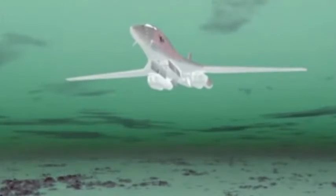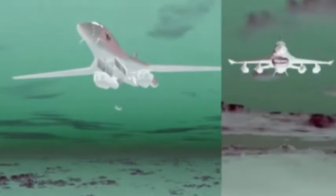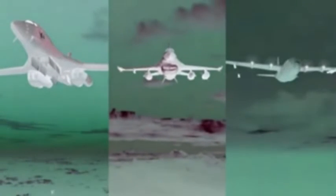Gremlins vehicles are designed to be launched from pylons or rotary launchers. Thus, bombers, fighters, or even cargo aircraft can insert them into a mission. Gremlins includes reusable unmanned aerial vehicles that allow manned and more expensive unmanned aircraft to stand off at a safe distance from contested areas.